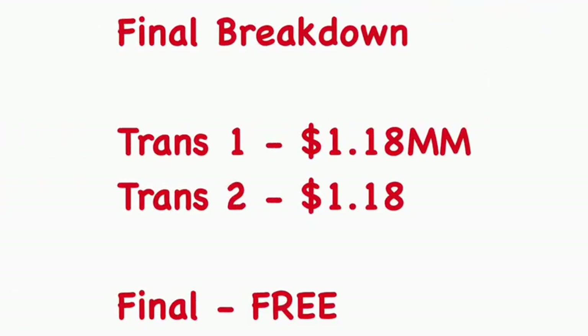I realized while editing that I never went over the final numbers for that second transaction. It was a cost of $26.18, and I ended up getting back $25 in Extra Care Bucks, which makes the final cost $1.18.